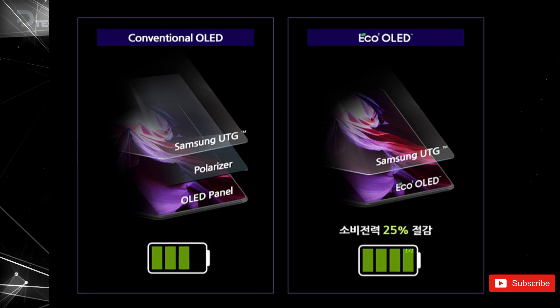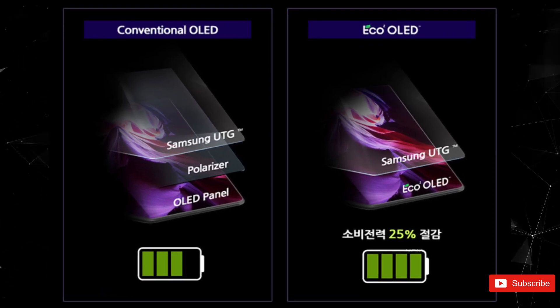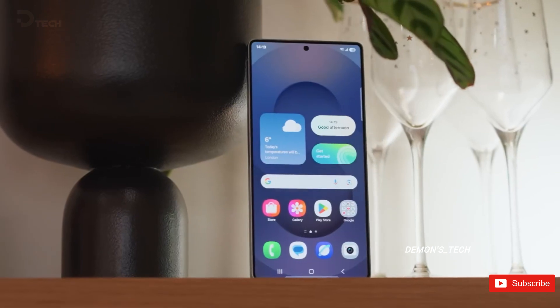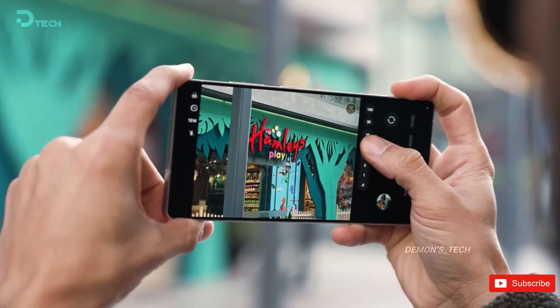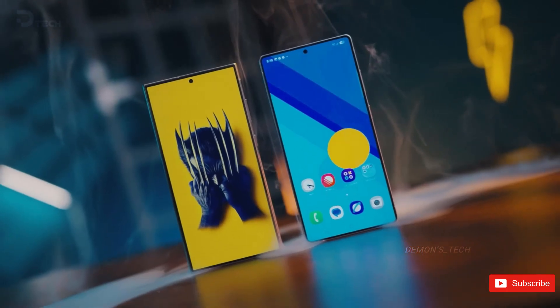On top of that, we're also hearing whispers about a curvier design this time, so maybe less of those sharp edges and a smoother overall look for the 2026 model. All in all, Samsung seems to be cooking up more than just another incremental update. If this FlexMagic Pixel tech really lands on the S26 Ultra, this phone could make privacy a whole lot smarter while keeping the gorgeous screen quality intact.